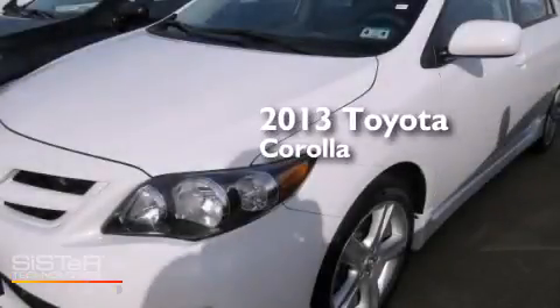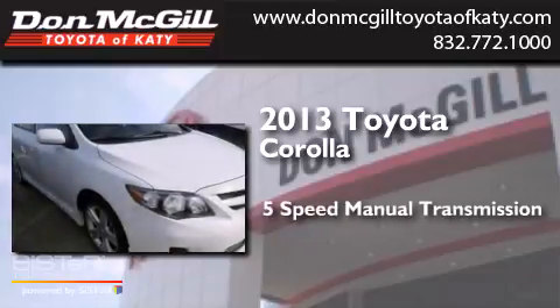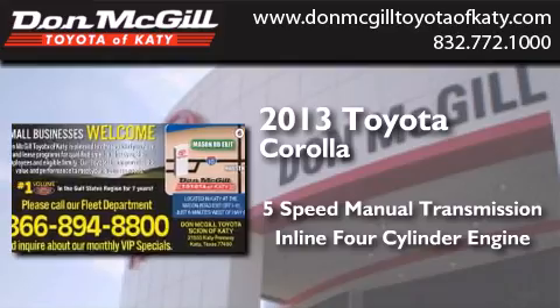This is a 2013 Toyota Corolla. This four-door sedan has a five-speed manual transmission and an inline four-cylinder engine.